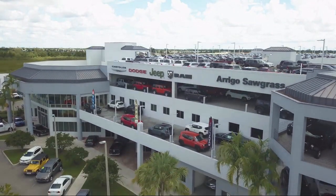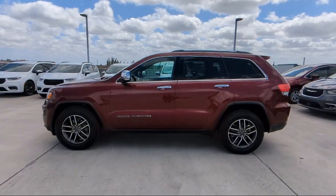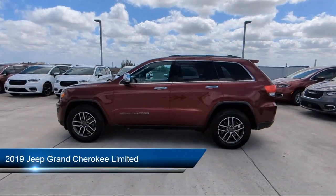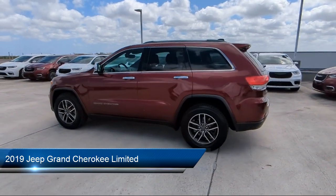Welcome to Rego Chrysler Dodge Jeep Ram, and here's a look at another one of our great vehicles for sale. It comes equipped with navigation, roof rack, park view, and rear backup camera.